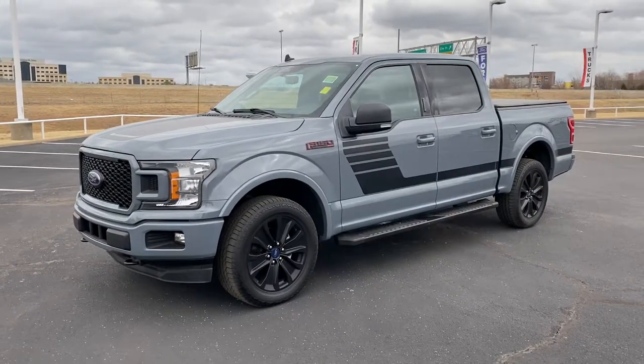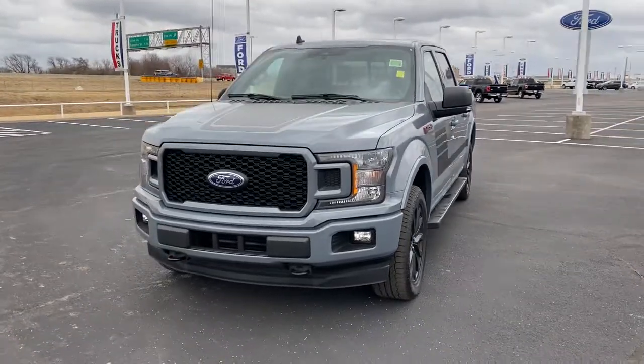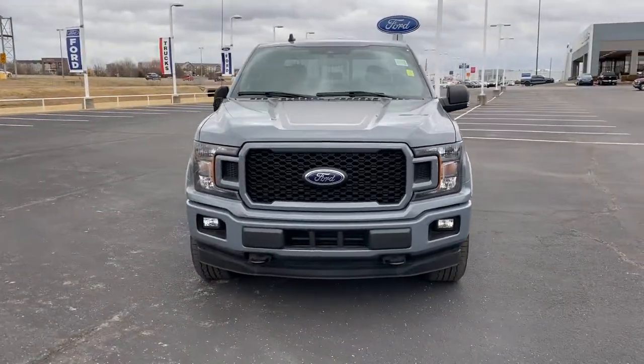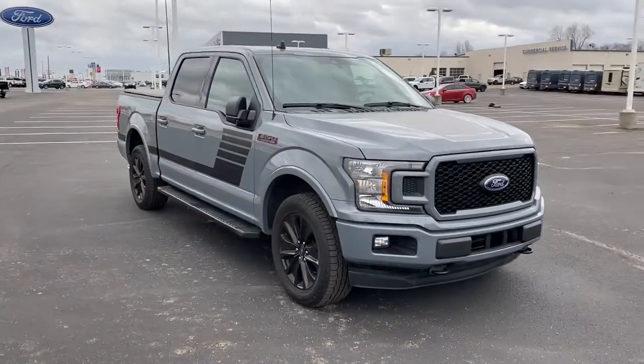Go home happy with the 2019 Ford F-150 with less than 35,000 miles on it. Enjoy a new level of ease and confidence whether at work or play when you're in this F-150.